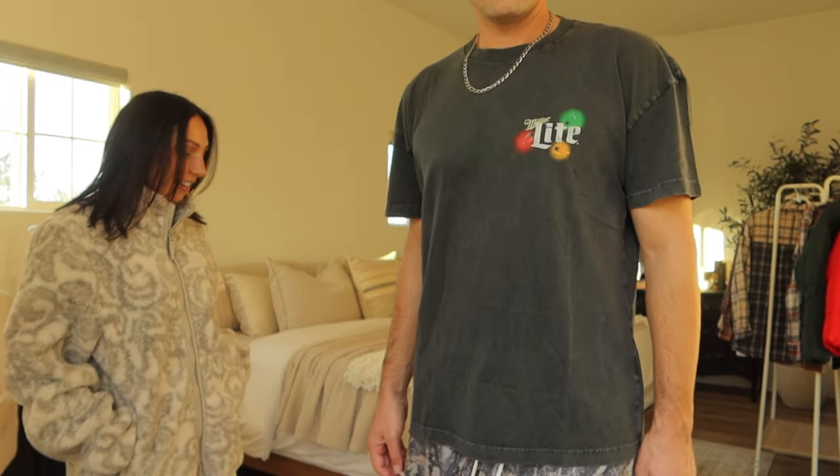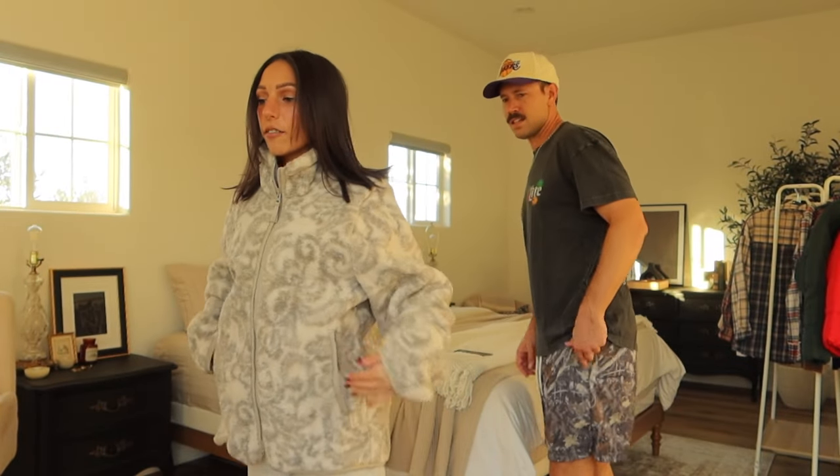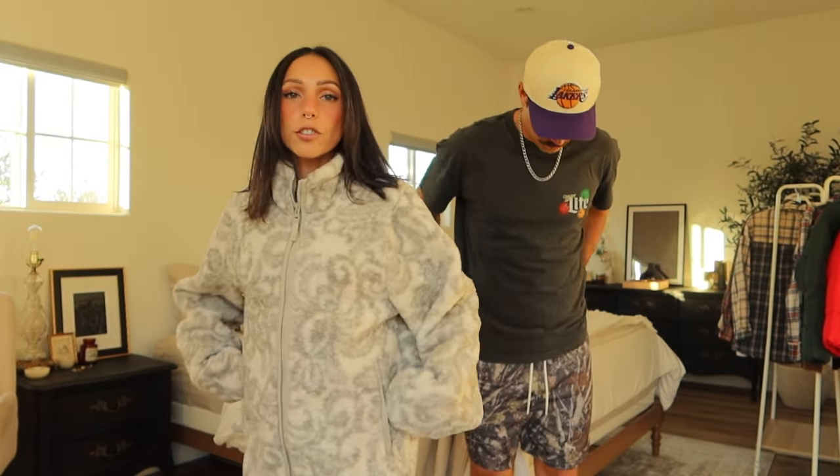Here are some camo basketball shorts — I like these a lot. I was happy they didn't sell out because I feel like all the camo stuff right now is selling out. This is the other color of the jacket — it's definitely long on me but it's so soft and cozy and warm inside so I will wear it.